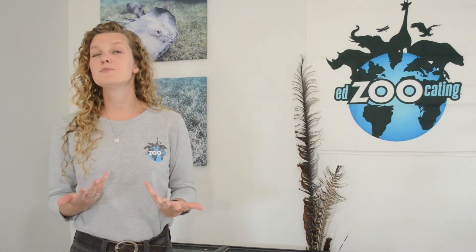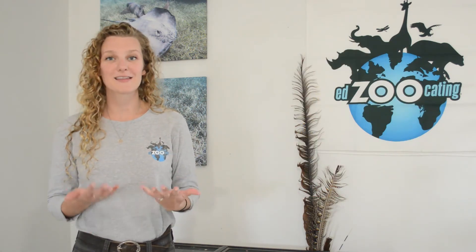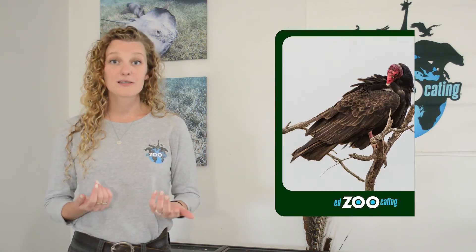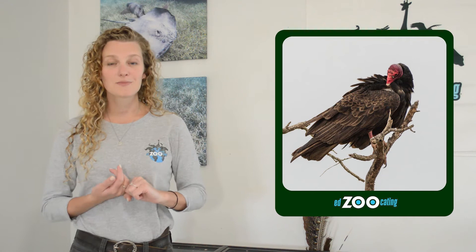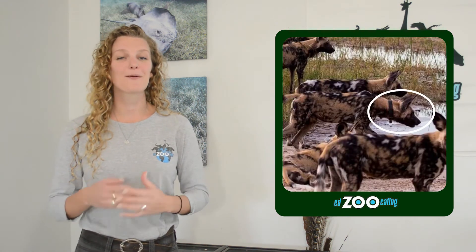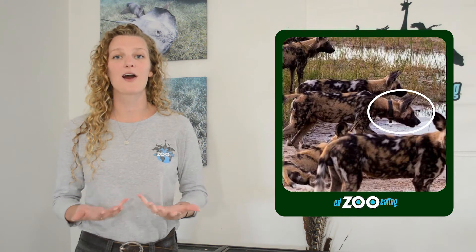Because more animals can wear these transmitters, we see radio tracking used on lots of birds, sometimes vultures, and also canines like African painted dogs, so that scientists can keep track of where they are in the park.